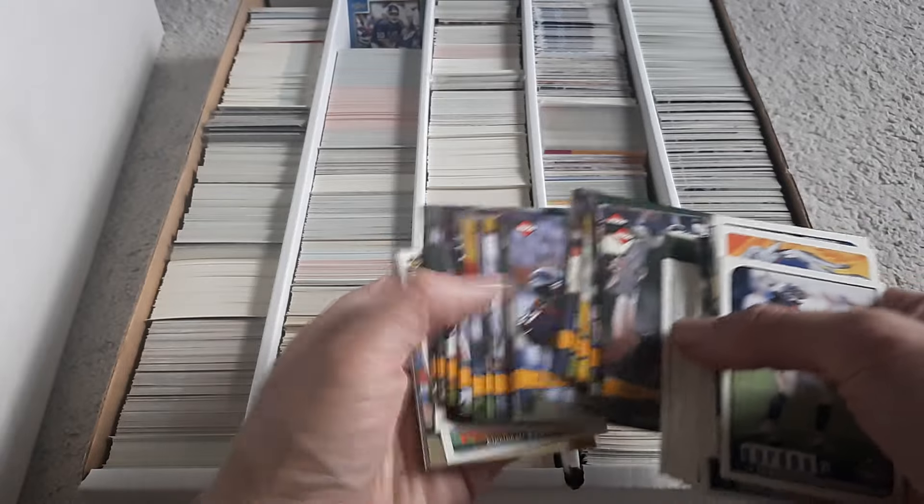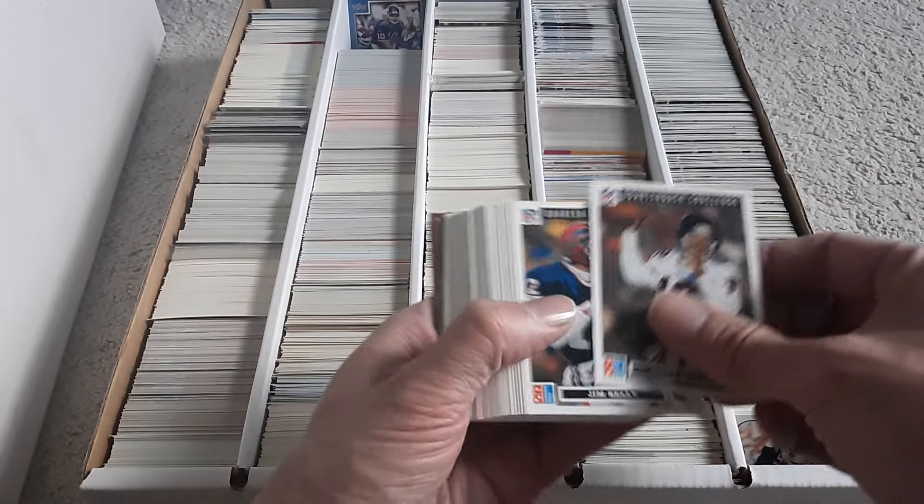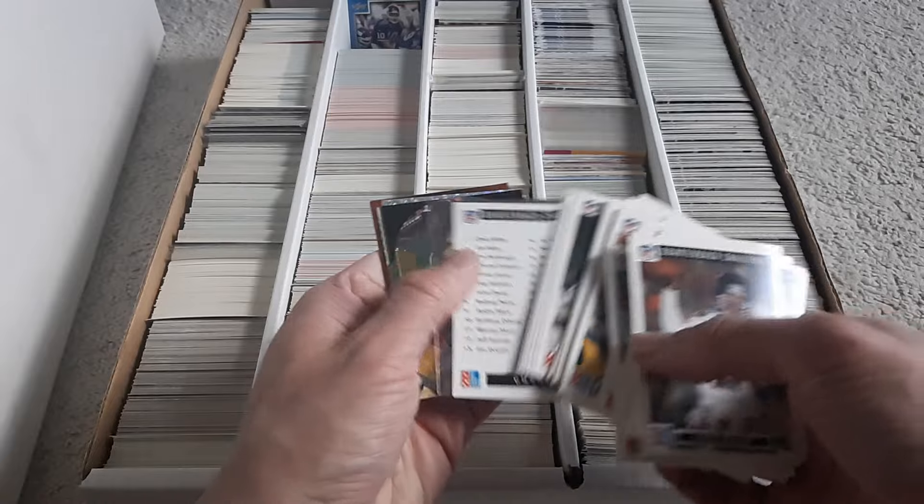These are the '93 Domino's Pizza Quarterback Club Quarterback Challenge set.